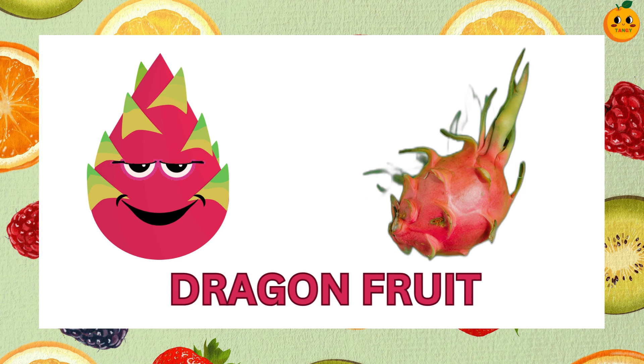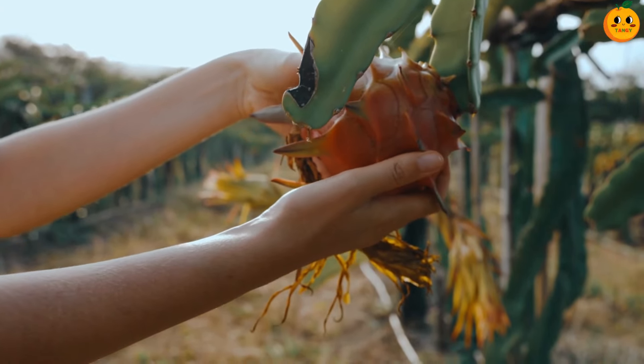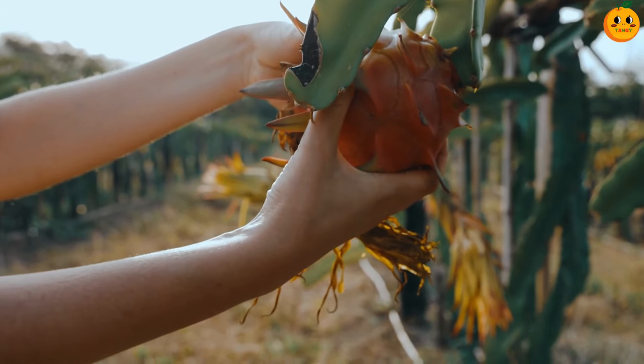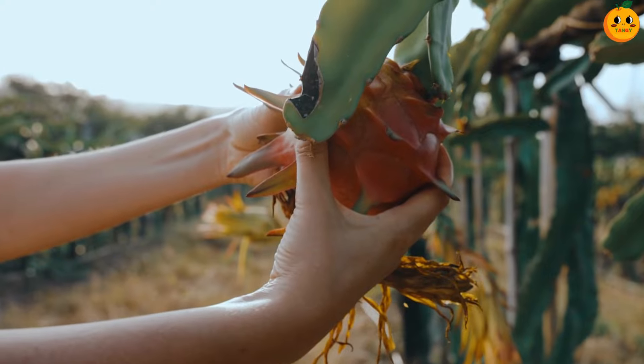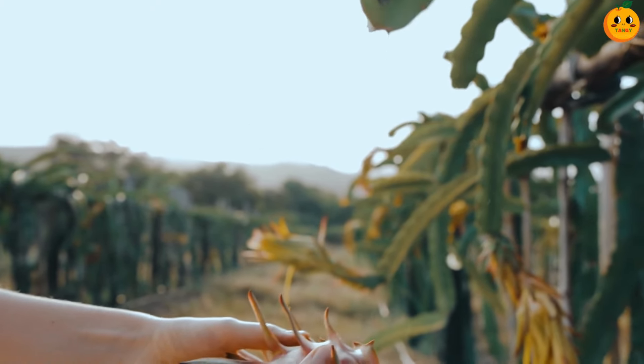Which one is this? It's a dragon fruit. Dragon fruit looks like a bright pink dragon's egg. Inside it has white or red flesh with tiny black seeds. It's sweet and crunchy.